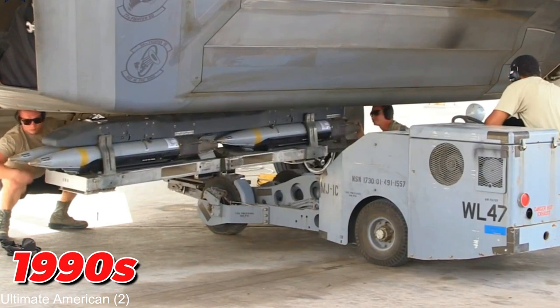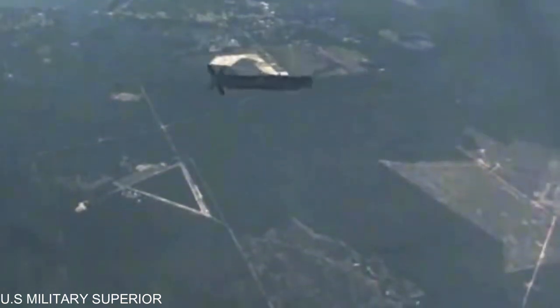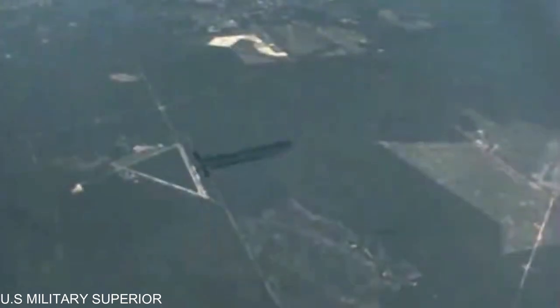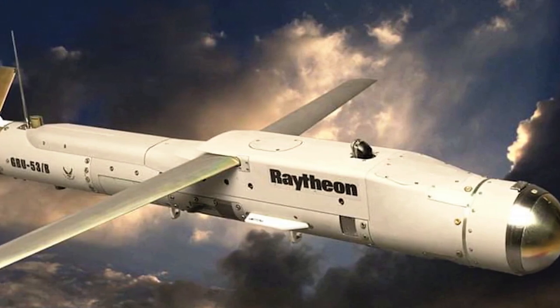In the mid-1990s, Boeing proposed an innovative use for the munition that involved fitting them with rocket boosters and launching them from the ground, transforming the gliding air bomb into a short-range cruise missile. Thus was born the GLSDB system, which is simply an SDB bomb attached to an M26 rocket.